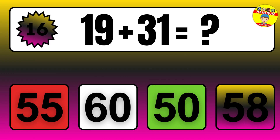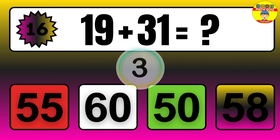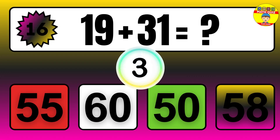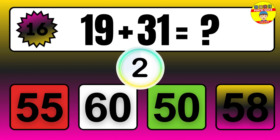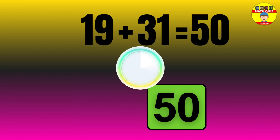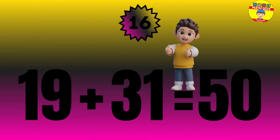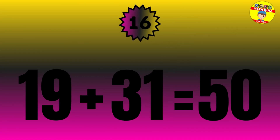Question: 19 plus 31 equals what? The answer is 19 plus 31 equals 50.